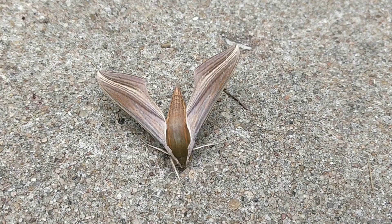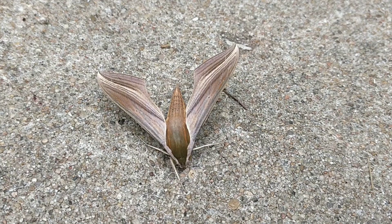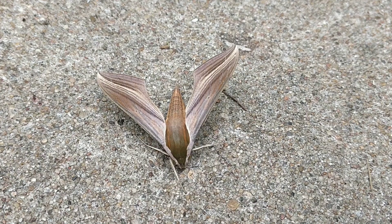I think it's dying or almost dead, but I looked it up and it looks like it's a Tursus sphinx moth, and from what I can tell it's pretty rare here in Kansas.